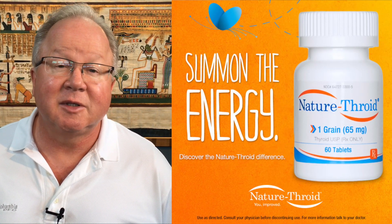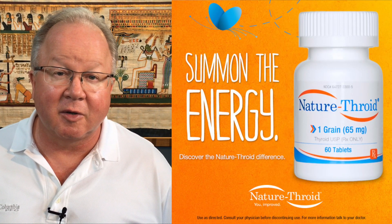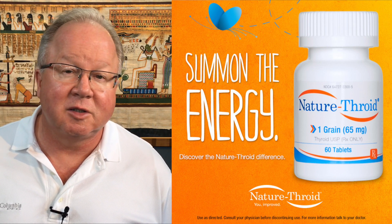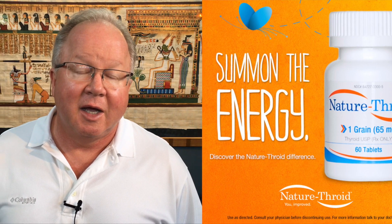Probably my favorite thyroid to prescribe would be Naturethroid. It comes in grains, which are 65 milligrams. My patients go from one to two to even three grains a day.